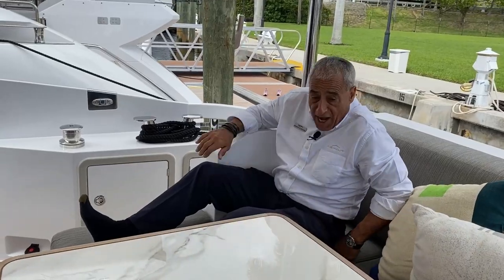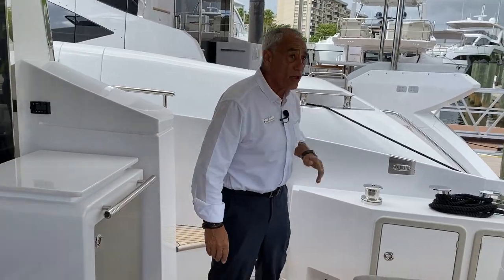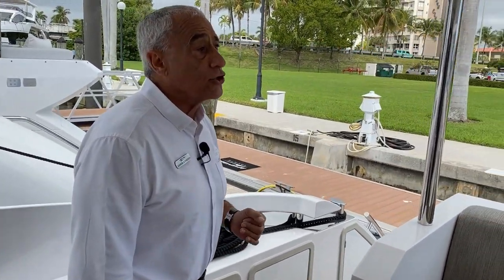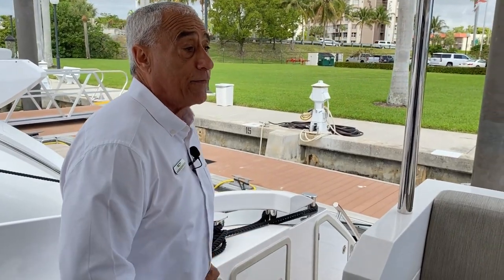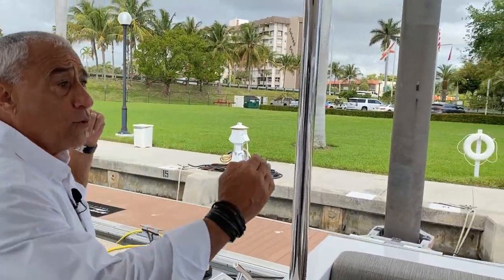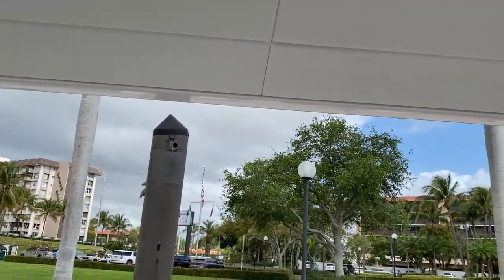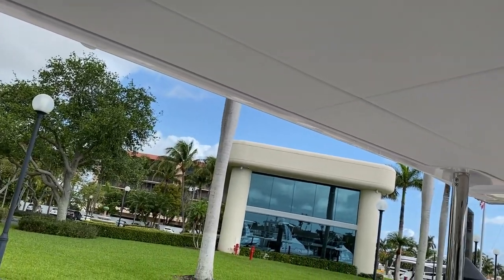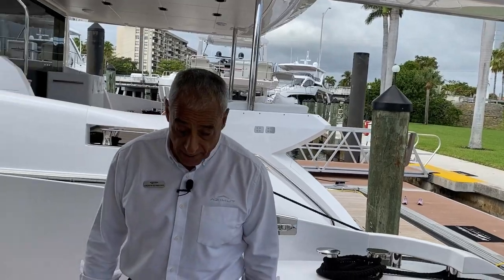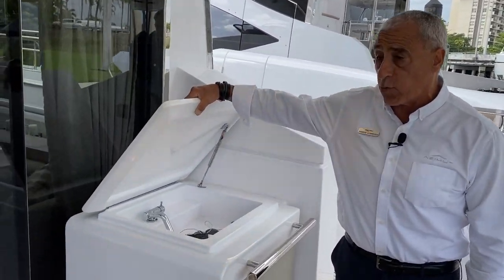Whether it's dining or just chilling out under this full extended hardtop — a full hardtop is a signature of Azimut, whether it's a small 50-footer or our largest boats. Full width gives maximum coverage over the cockpit area, whether hanging, chilling, or dining. There are of course other areas on the boat with 100% sun. We also have a wet bar refrigeration area with a sink, which works well.